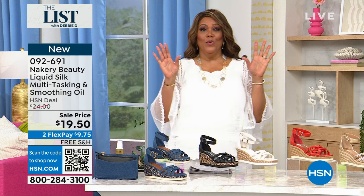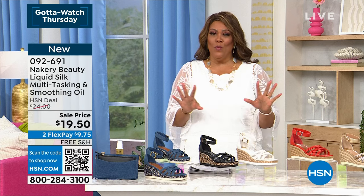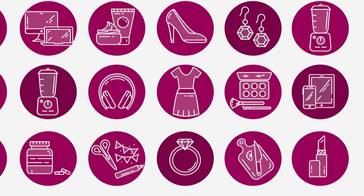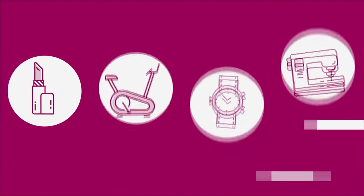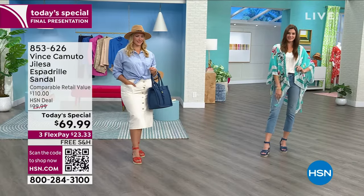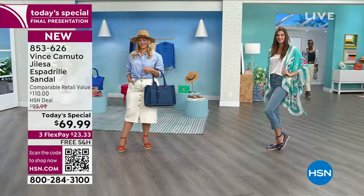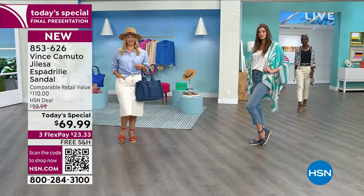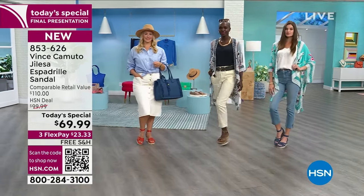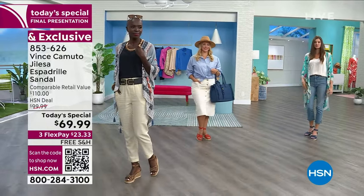I want to show you the final presentation of today's special. It's by Vince Camuto — a beautiful wedge, the perfect pitch. $6,700 sold; we're almost 7,000 sold since midnight. Meet Jalessa — this is the espadrille sandal. It is a retail compare at $110, and you're getting it for under $70. That is a steal.